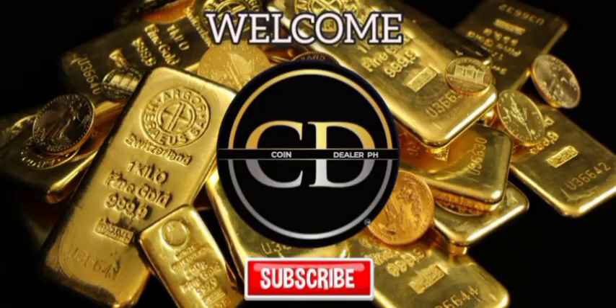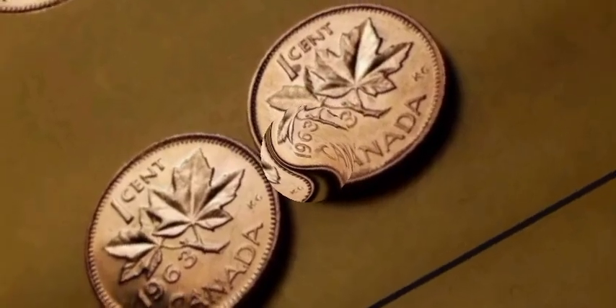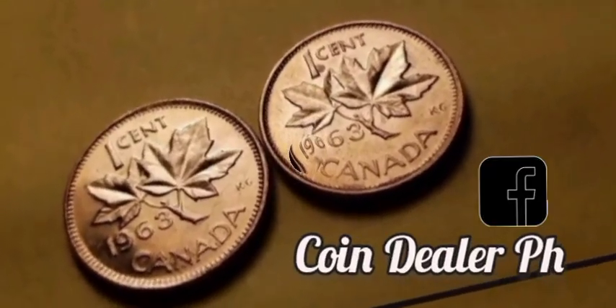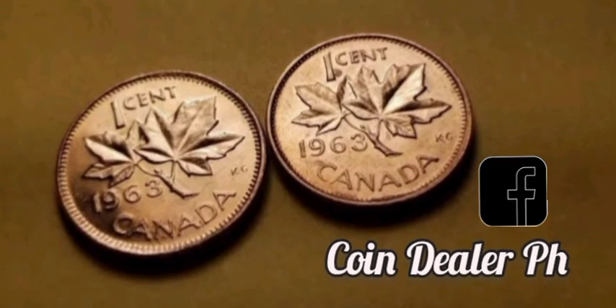This is Coindealer PH. Welcome to my channel. We're going to delve into the world of coin collecting and explore the value of a particular gem from Canada's past — the 1963 one-cent coin.